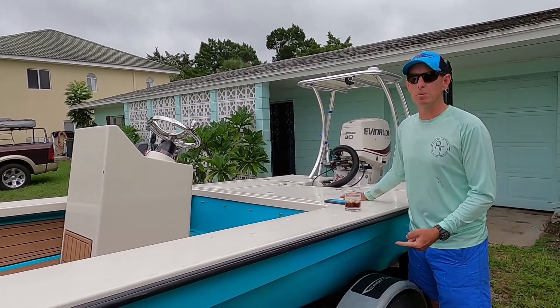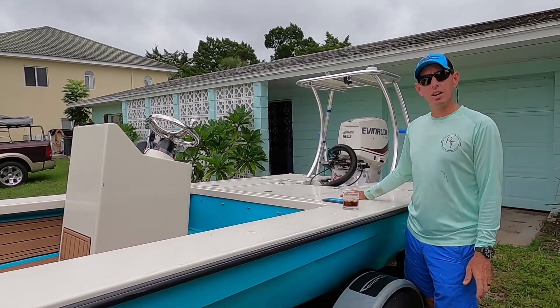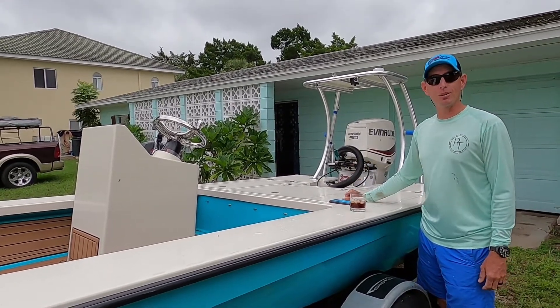It's a Kevlar hull, so we saved a bunch of weight there. It pulls easy. It floats high. It's quiet. It sips the fuel as long as you can keep your hand out of the throttle, and we'll love it.